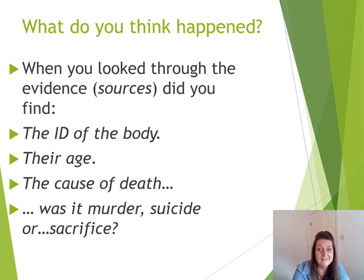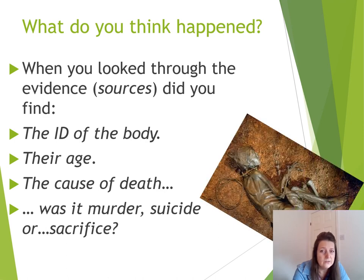OK, so let's see how you got on. Do you think you're going to be able to answer these questions? I want you to look through your sources and try to answer the following. What have you found out about this person — the identification? Do you think he was a slave, or just a regular person? Was he male or female? What is the identity of this individual? How about their age? And the cause of death? We've got loads of clues in there — it's up to us to decide. And then the big question is: why? Why indeed?